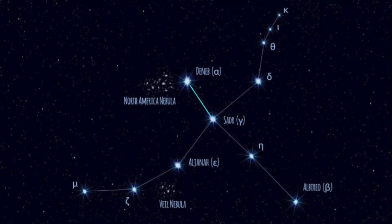Welcome, my name is Janine and in this video we will learn about the star known as Albireo, which is represented as the head of the Swan in the constellation of Cygnus.